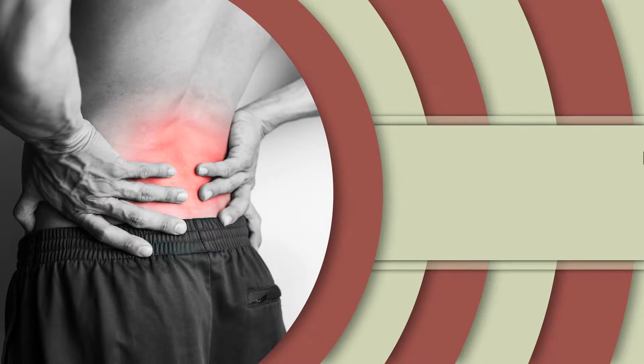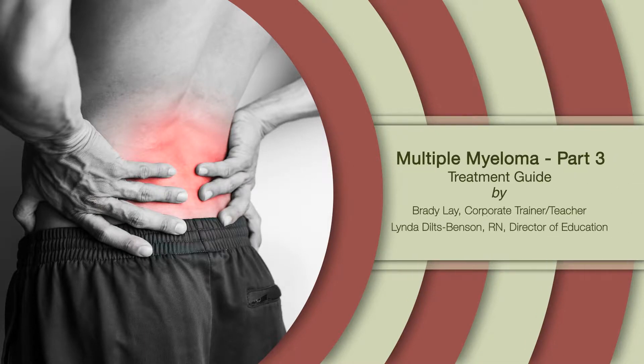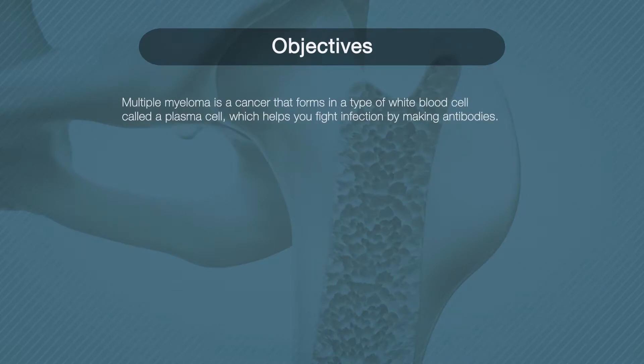Edutainment Studios welcomes you to Multiple Myeloma Treatment Guide. This module is part three of a four-part series on multiple myeloma.